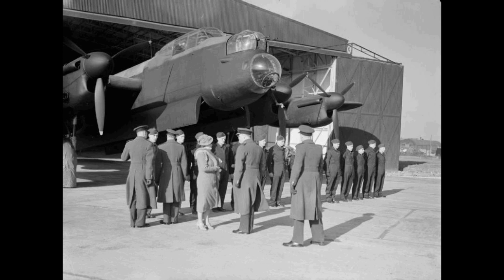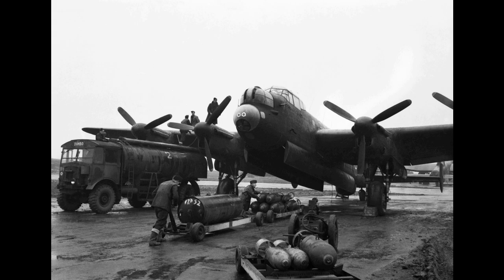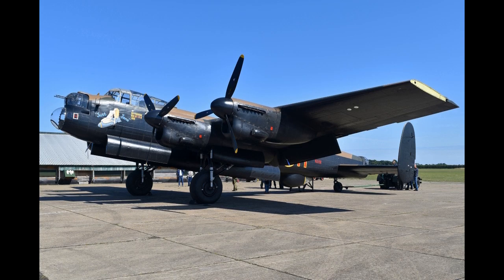The Lancaster took on the role of long-range anti-submarine patrol aircraft, later supplanted by the Avro Shackleton, and served in search and rescue. It was also used for photo reconnaissance, aerial mapping, as a flying tanker for aerial refueling, and as the Avro Lancastrian — a long-range high-speed transatlantic passenger and postal delivery airliner. In March 1946, a Lancastrian of BSAA flew the first scheduled flight from the new London Heathrow Airport.